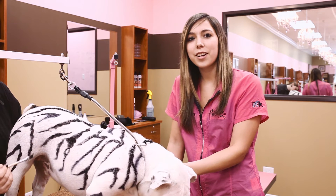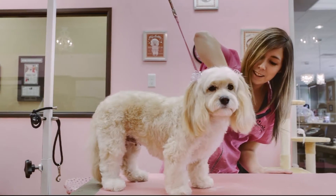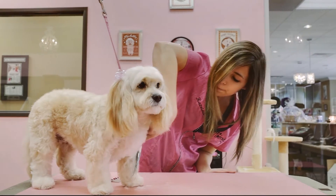My name is Katrina. I work for Amber's Luxury Hotel and Spa and I've been a groomer for two years. I actually graduated from here as an apprentice.